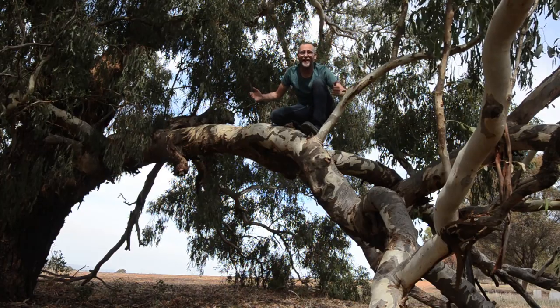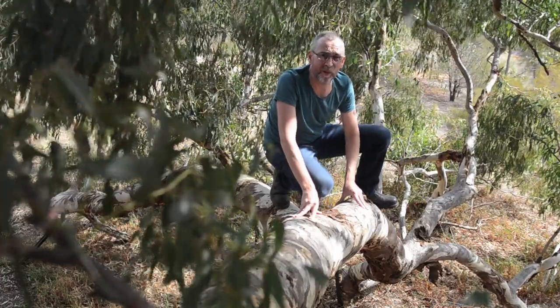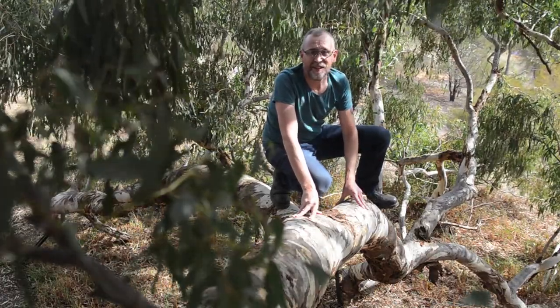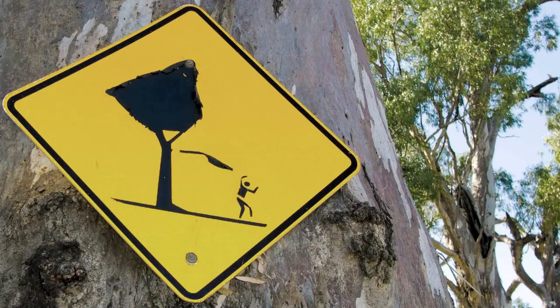What a magnificent tree! You can hear every now and then there's a little bit of squeaking from the branches. These trees of course are notorious because limbs drop off and they become known as widow makers as a result.